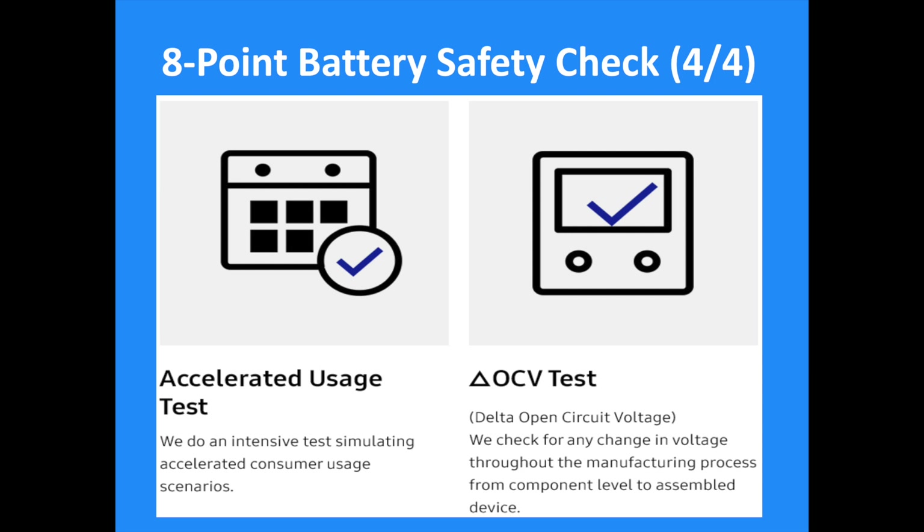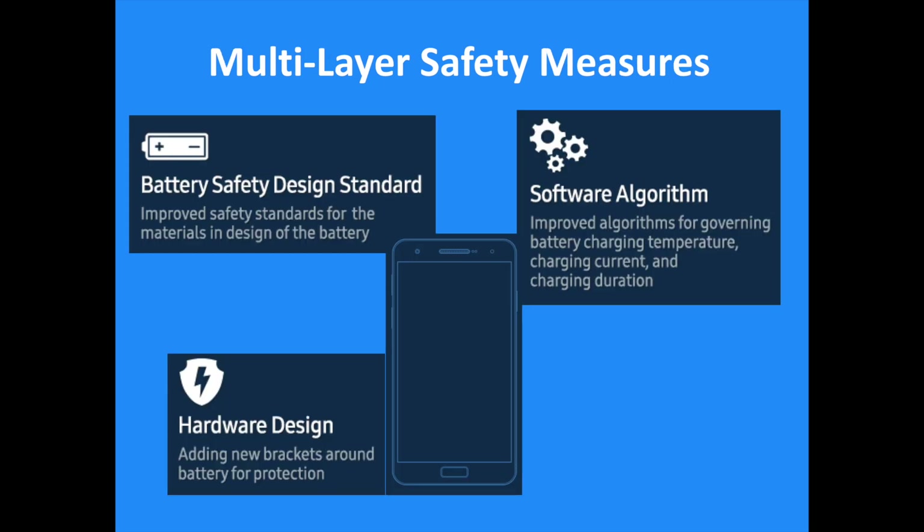The second part consists of an ANSI multilayer safety measures protocol, which will implement strict safety standards on every element of Samsung devices. It includes the overall design, the materials used with battery safety design standards, device hardware strengths and capabilities, and improved software algorithms for safer and better charging temperature, current, and duration.